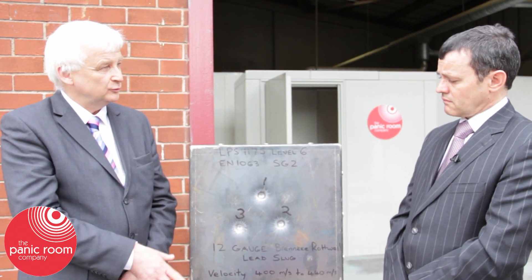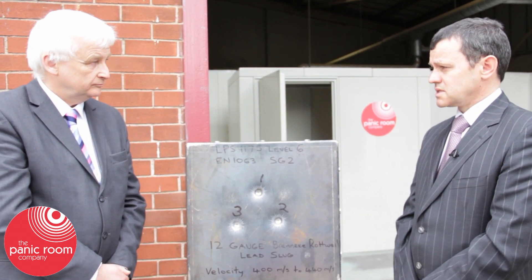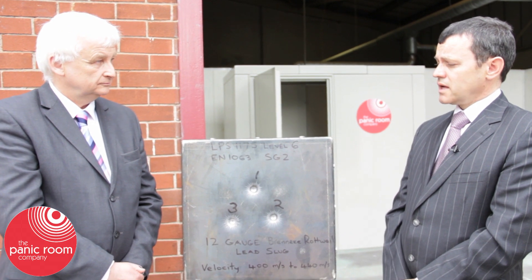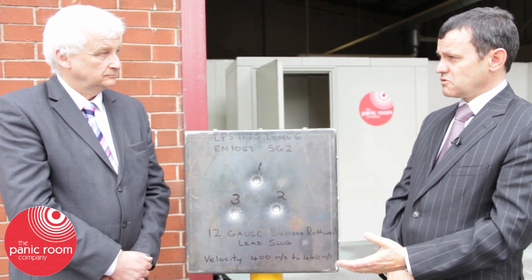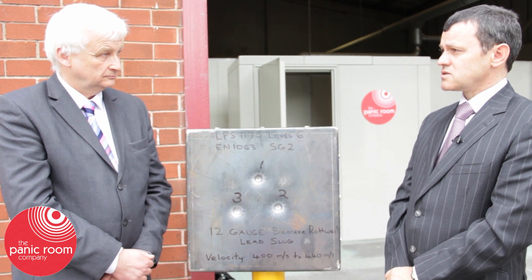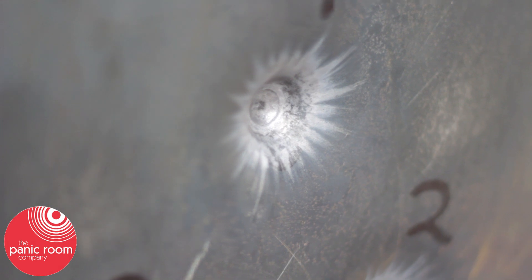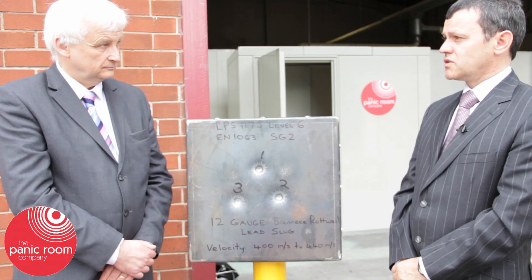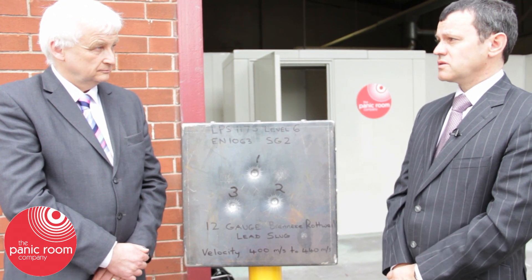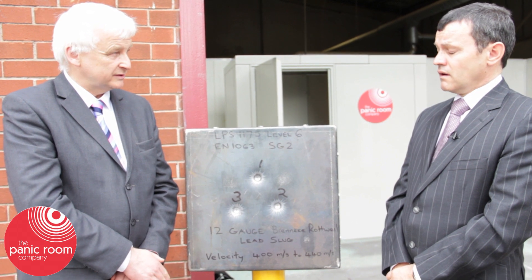Can you tell us what is the difference between the fortress and the sanctuary? This panelling here is on the fortress which has the ballistic rating. The sanctuary is there purely for physical attack. The sanctuary will be used in instances such as lone worker protection or domestic violence. The fortress is for those under higher levels of risk such as high net worth individuals or people under certain political threat as well.